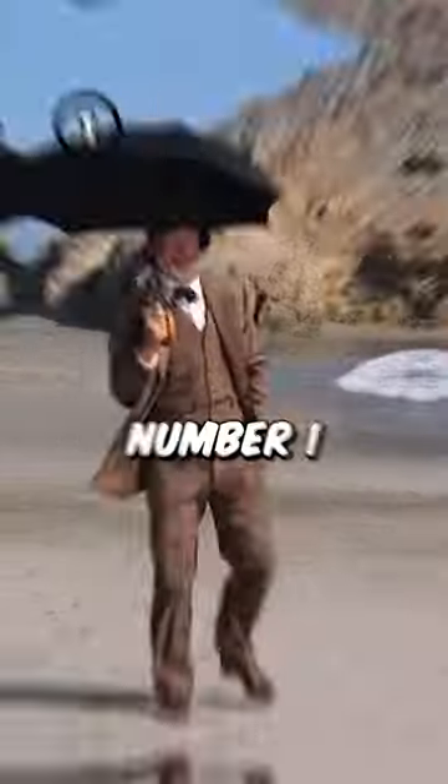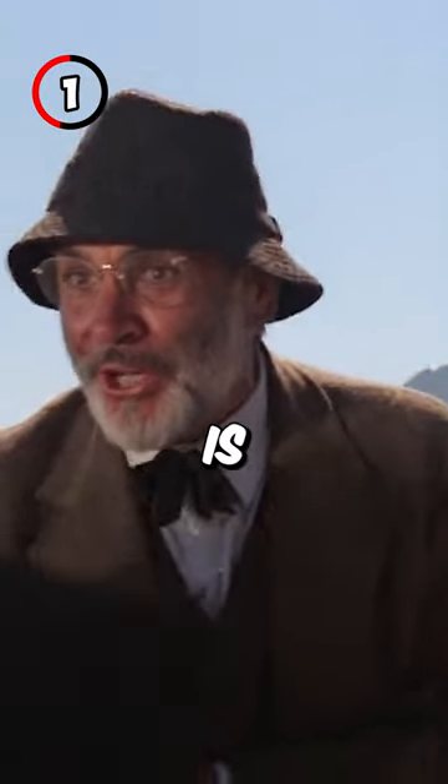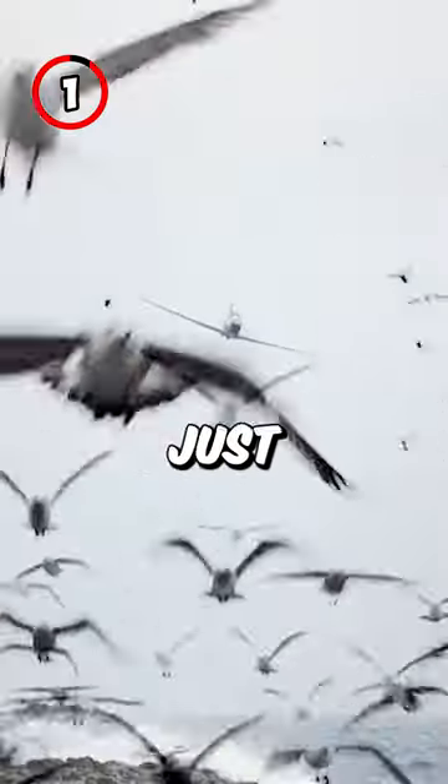5 Interesting Facts About Indiana Jones and the Last Crusade. Fact 1: Seagulls are difficult to train, so Henry Jones Sr. is actually shooing pigeons into the plane, and some of the birds on the beach are just cutouts.